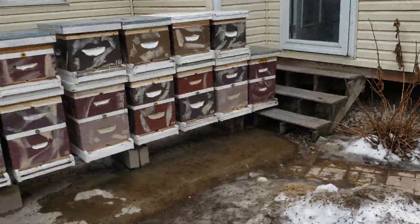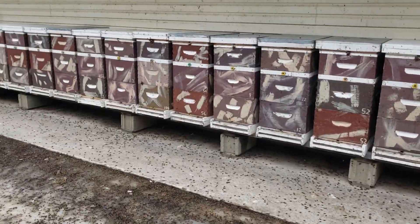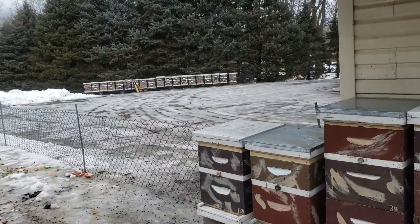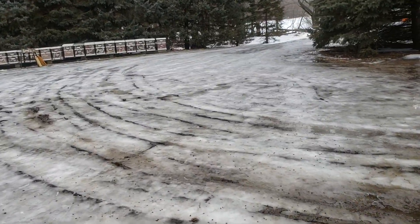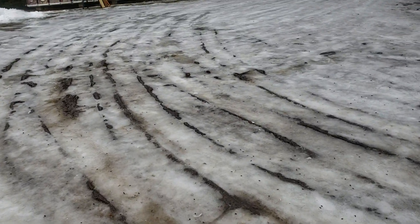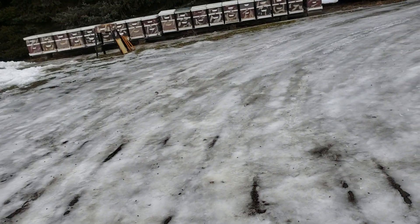All the colonies you see on the deck and over there — and those on top — are going to go into the bee room. The colonies out there that were inside most of the winter I'm assessing, and most of them except for one are going to be left outside.